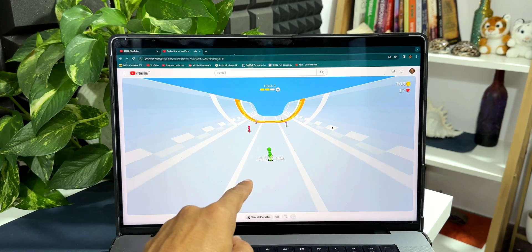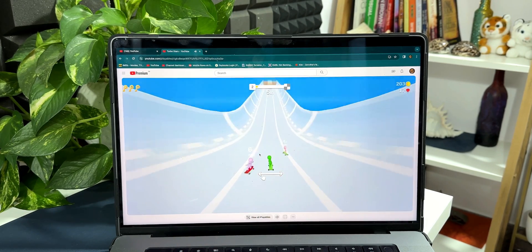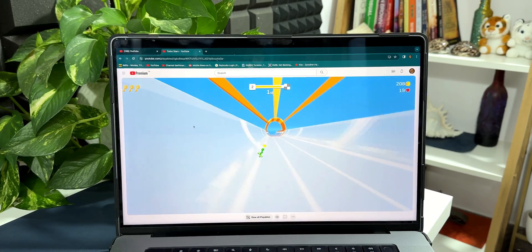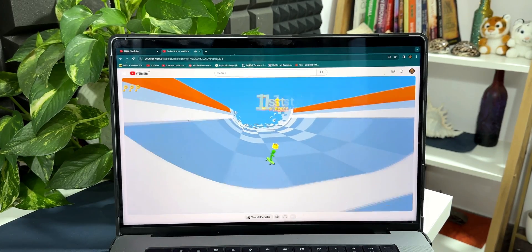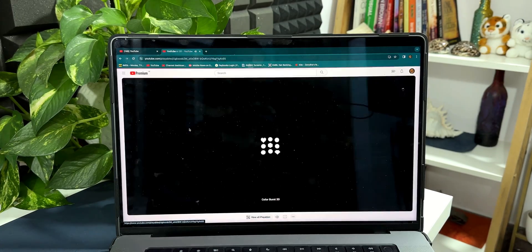It's giving me an instruction — it says 'Hold to Ride.' I can just press and hold on the touchpad to ride on this track. This is really exciting and you're going to love playing all these games. Now let's move on to the next game — let me tap on Color Burst.